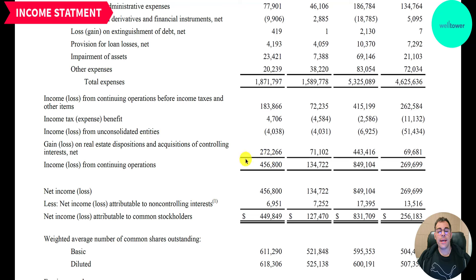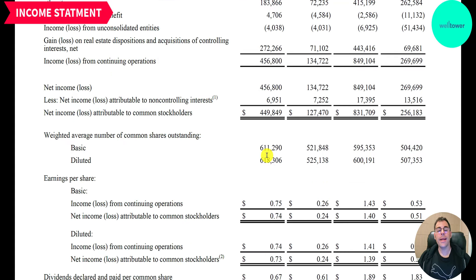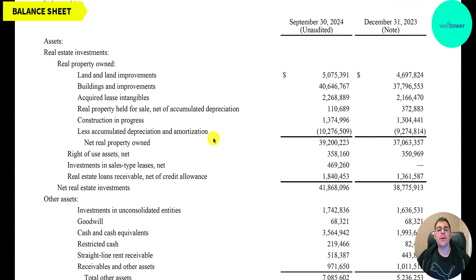They had a gain on the sale of real estate, which gives them net income of $456 million. They're also adding a lot of shares — that's what you don't want to see — going from 522 million to 611 million shares.